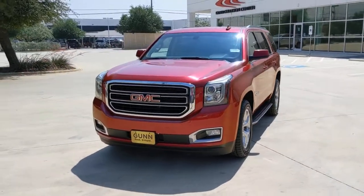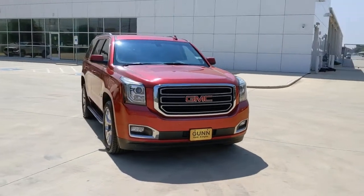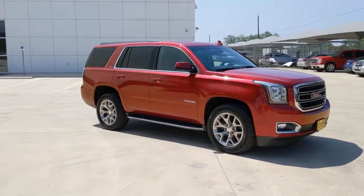Get into a car with value. 2015 GMC Yukon. With less than 150,000 miles on the odometer, this vehicle provides excellent value.